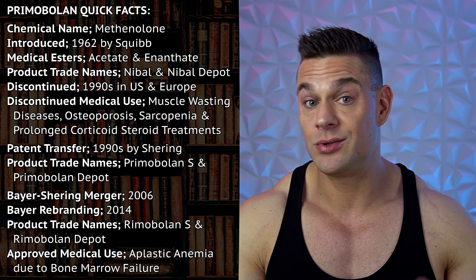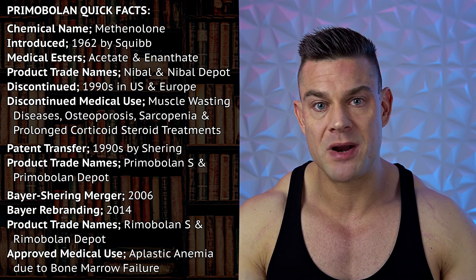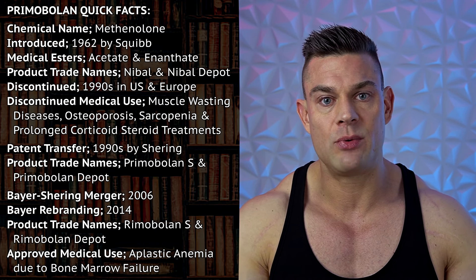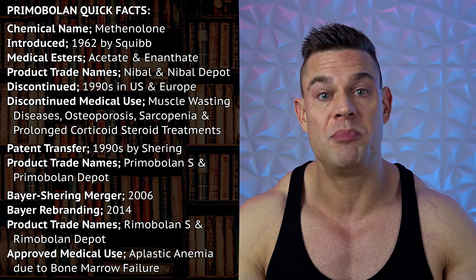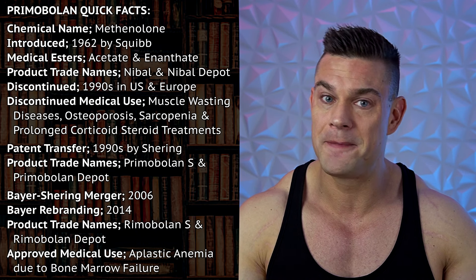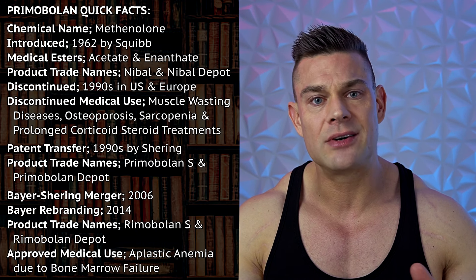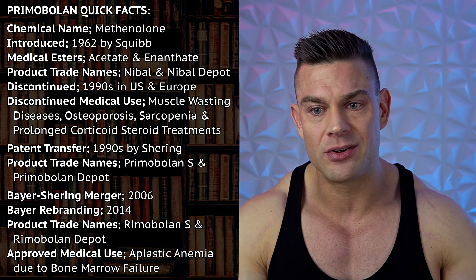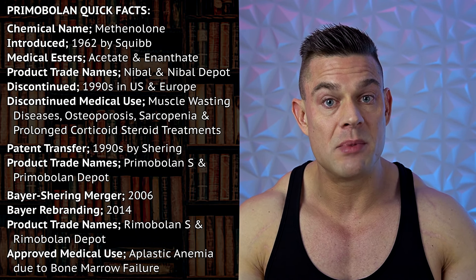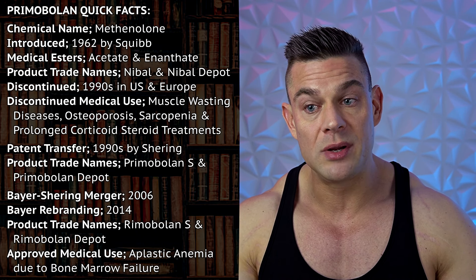Schering produced their own Schering Primobolin S — being methanolone acetate tablets — and Primobolin Depot. In 2006, Schering merged with Bayer, and then Bayer rebranded Primobolin, I believe in 2014 or 2015, into Rimabolin. So now we have Rimabolin S, which is available in Japan — and I believe it's only available there. I can't read the Japanese FDA documentation, so I'm not entirely sure if it's for the local market or produced for export only.